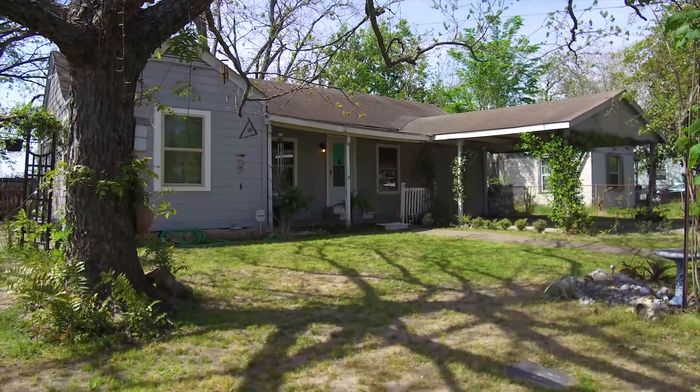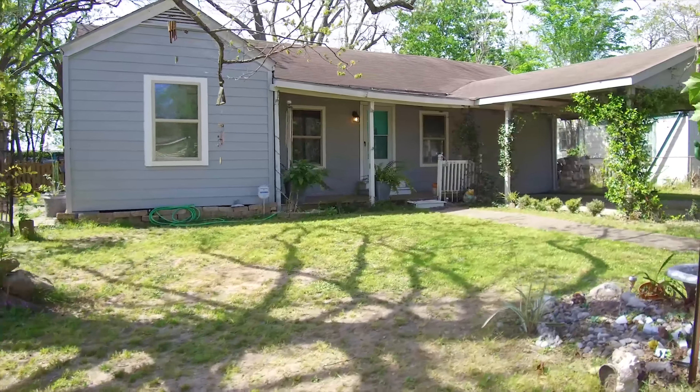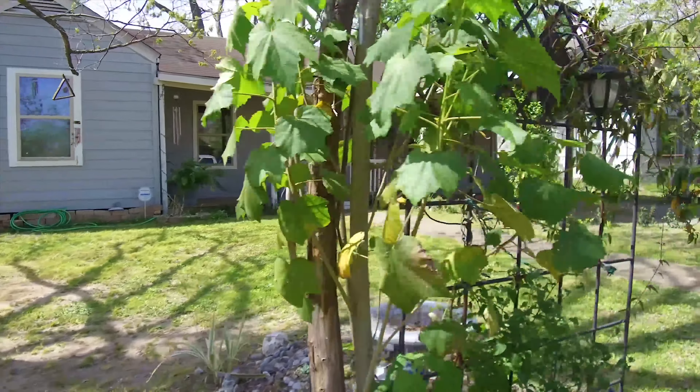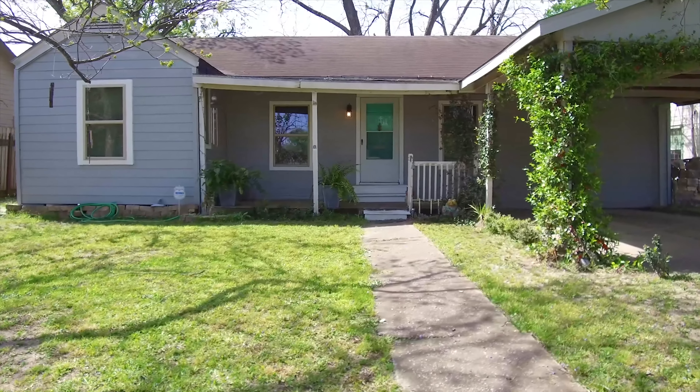Welcome to the virtual tour of your next home in Houston, Texas. This gorgeous home has a nice shaded front yard, an inviting front porch, and a covered parking area just off the front of the garage.